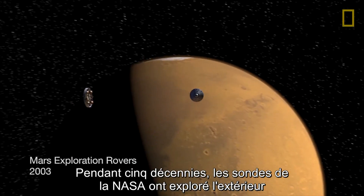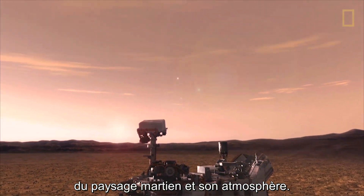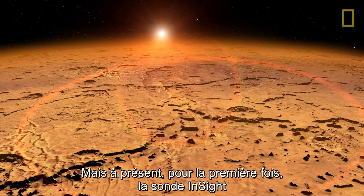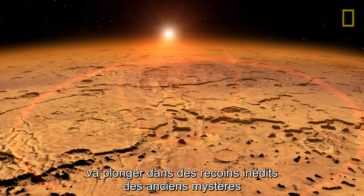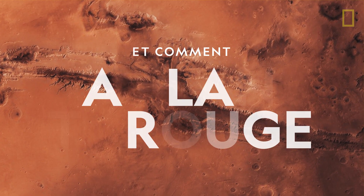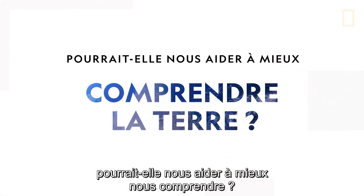For five decades, NASA probes have explored the exterior of the Martian landscape and atmosphere. But now, for the first time, the InSight lander will go deeper than ever before inside the ancient mysteries of the Red Planet. What's inside Mars? And how can the Red Planet help us better understand our own?